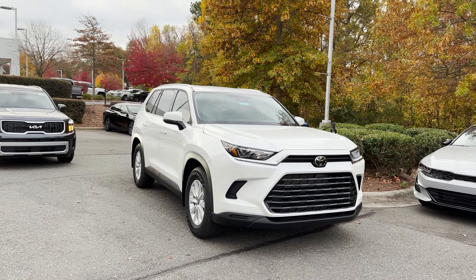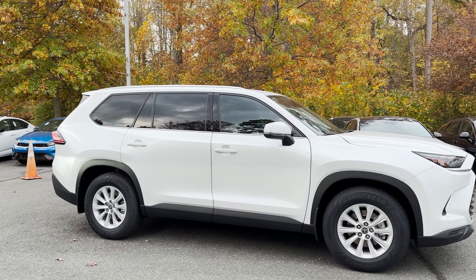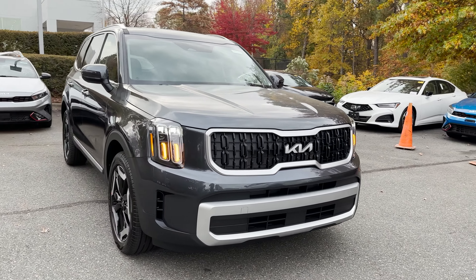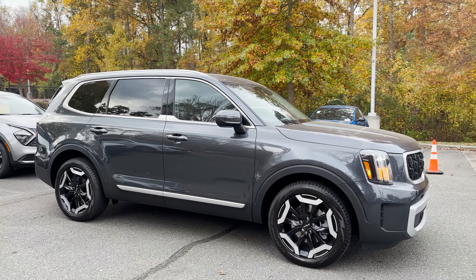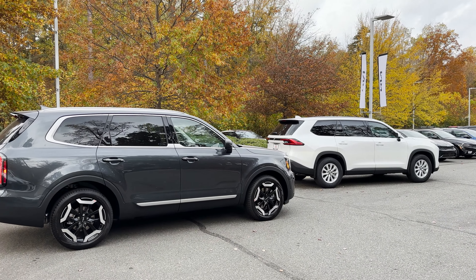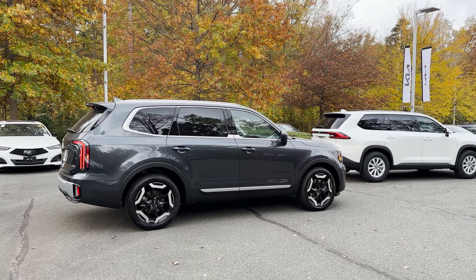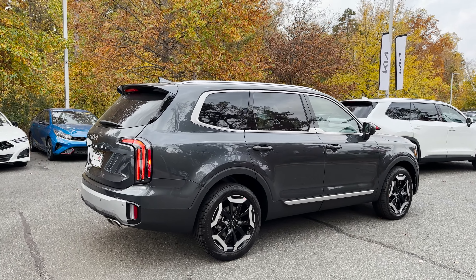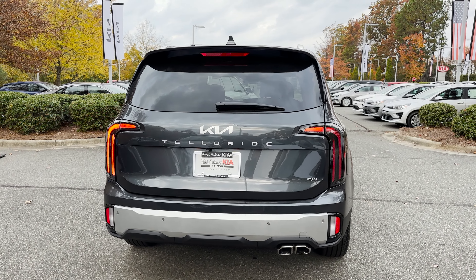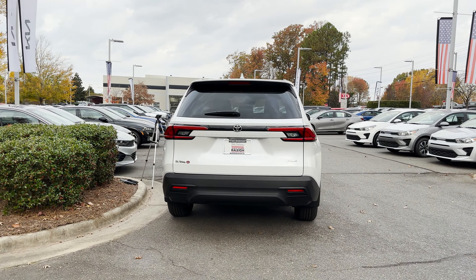We're going to walk around the Grand Highlander and then as we phase into the Telluride, you'll be able to see some differences in the front, in the side, and definitely in the back area. Grand Highlander is all new for 2024. The Telluride was refreshed for the 2023 model and has been out since 2019. So this will be a really interesting comparison. Kia Telluride is extremely spacious, loaded with technology, and popular with buyers. Will Grand Highlander have the same destiny? Let's get started.